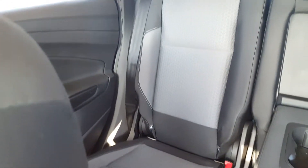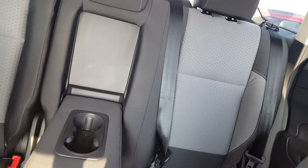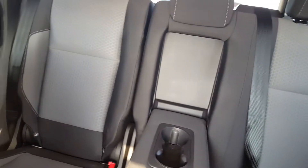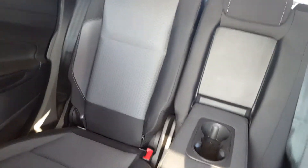Those seats split 60/40 as well, so if you ever need a little bit of extra space in the trunk, all you've got to do is simply pull a lever on the side and they'll fold down for you, creating basically a flat surface to store anything that you may need to.